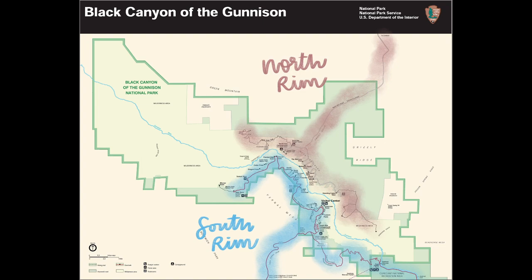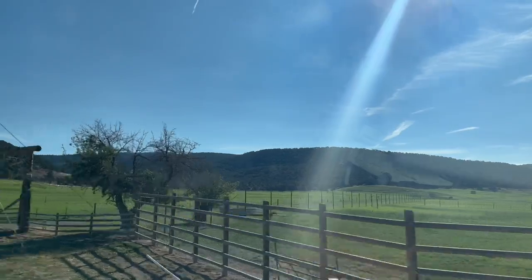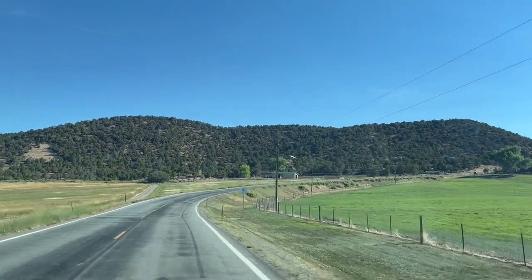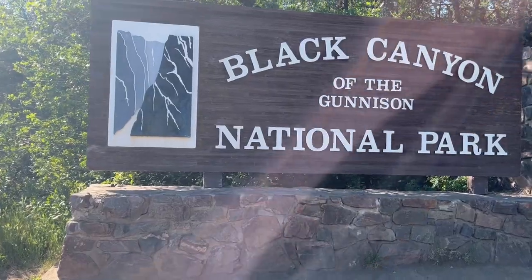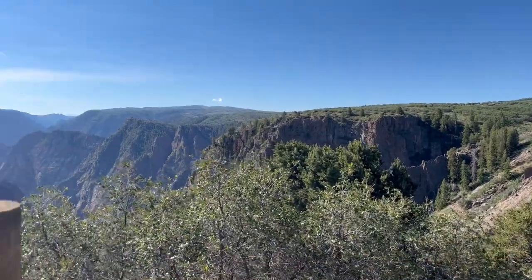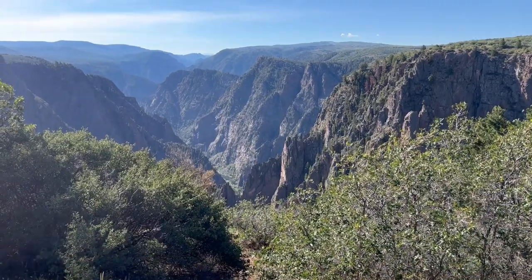There are two rims in this park. The South Rim is only 20 minutes away from Montrose and is more popular than the North Rim. Getting to the North Rim from the South Rim can take two to three hours, so if you want to visit both, you should give two days for this park. We explored the South Rim. Day three, we are on to Black Canyon of the Gunnison National Park, which is the least visited of the four national parks in Colorado. Its unique geological formations are something you definitely don't want to miss.